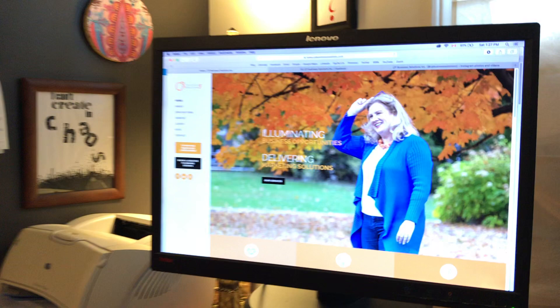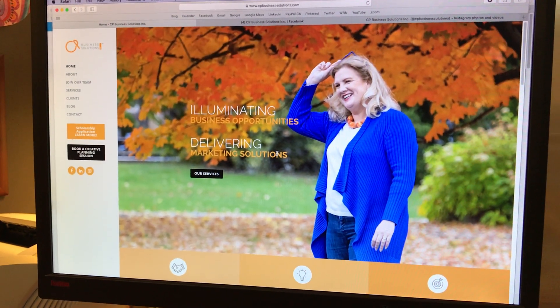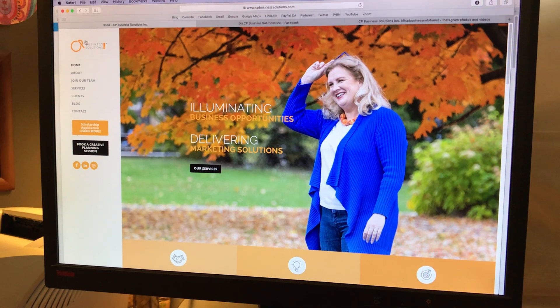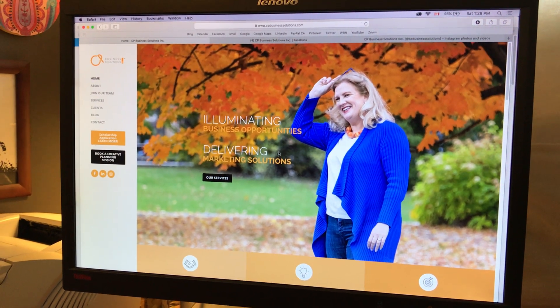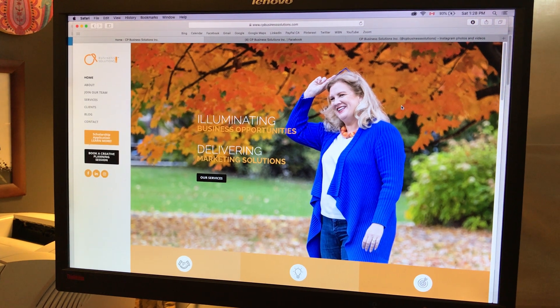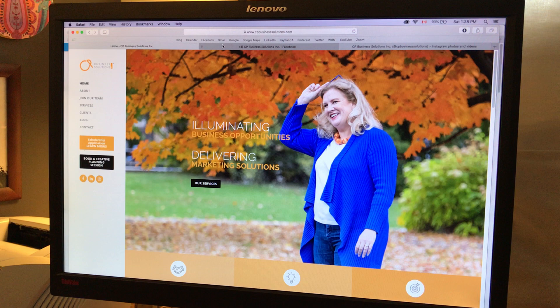I'd like to share with you an example from Kathy Priestman here in Ottawa. She owns CP Business Solutions and the thing about Kathy is that she takes this orange color from her logo and she really, really uses it superbly well. As you can see, it's clearly in the background of this beautiful photo on her website.